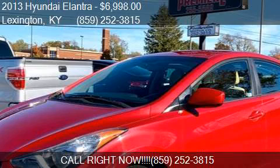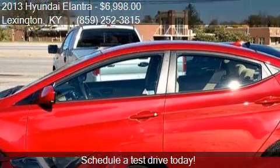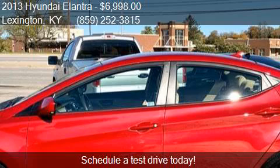This 2013 Hyundai Elantra is offered by Feather Spin Motors, priced at $6,998. This Elantra is ready to sell and has just over 54,075 miles.